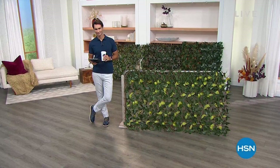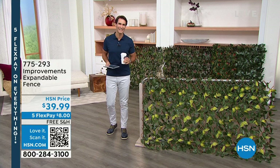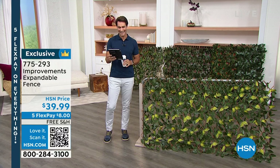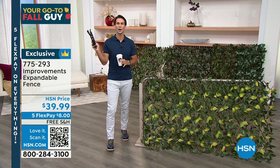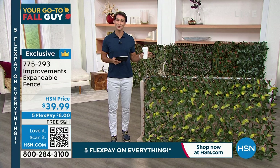Welcome back — there was Guy with his other show. This is your go-to fall guy; my name is Ty filling in for Guy today. I'm on Facebook Live, so thank you all for hanging out. I see Judy and George are here — it's always fun when you say hello. This weekend is our Labor Day weekend sale, so everything is on five flexible payments — not just what you see on air, but check hsn.com as well.